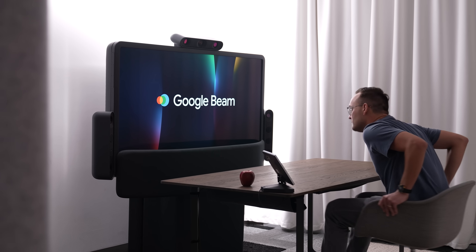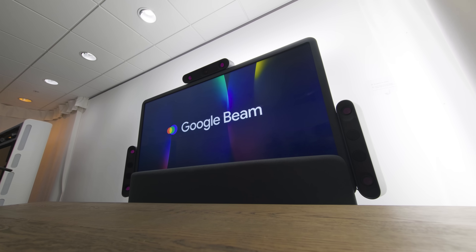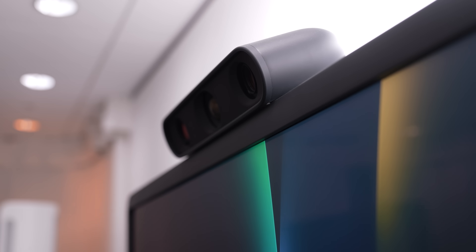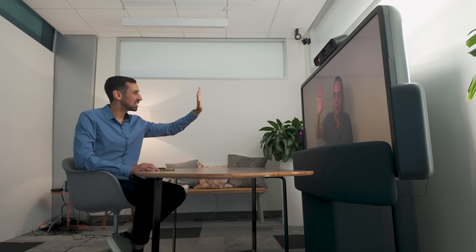When you're using Beam, the best part of it is that you don't have to wear anything. It's not like AR glasses or VR headsets. It's just a giant TV with a bunch of custom cameras and sensors that Google has developed. The end experience is that you're looking at a 3D hologram of someone — it's not a hologram, but it appears to be. It's almost like a holodeck or something. It feels futuristic, and ultimately you feel like you're there with the person, even though you're not.